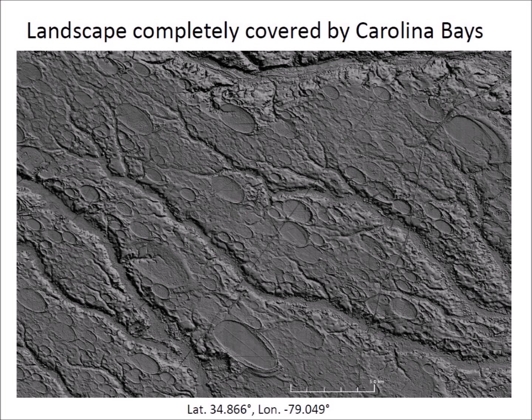The shallow elliptical depressions with raised rims are oriented toward the Great Lakes. In this LiDAR image of North Carolina, we can see that the ground is completely covered with Carolina Bays except where water erosion has washed them away. Some bays in this image measure 4 kilometers in length.